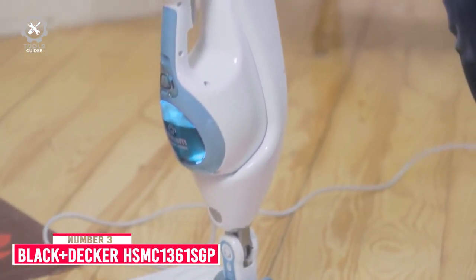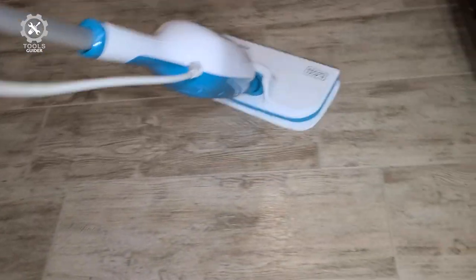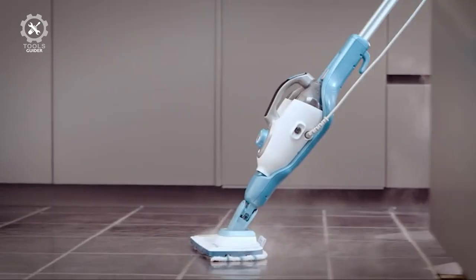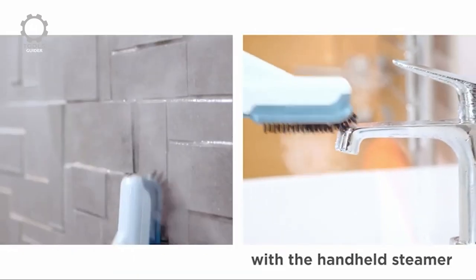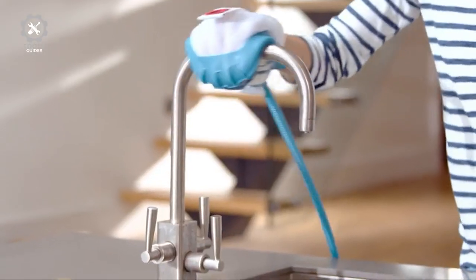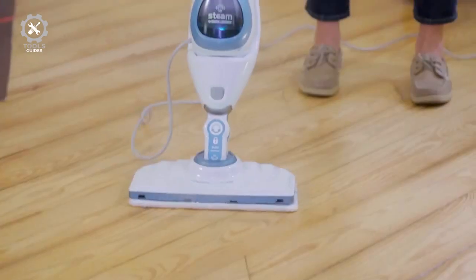Number 3: Black+Decker HSMC 1361SGP. The Black+Decker HSMC 1361SGP has multiple attachments and can switch from an upright to a handheld steamer in seconds. This steam mop comes with many attachments and tools that make it a multi-purpose cleaning system. While it's expensive, this single purchase can replace several household tools. Your purchase comes with a two-in-one steam mop and handheld steamer, a grout tool, a copper brush, a plastic brush, an adjustable steam nozzle, an accessory hose, a steam glove accessory, a fabric steamer, and replaceable pads. Its steam keeps flowing, so there's no need to hold down a trigger. The steam glove is an especially clever solution that helps you access hard-to-reach spots and applies more dedicated pressure to tough stains.